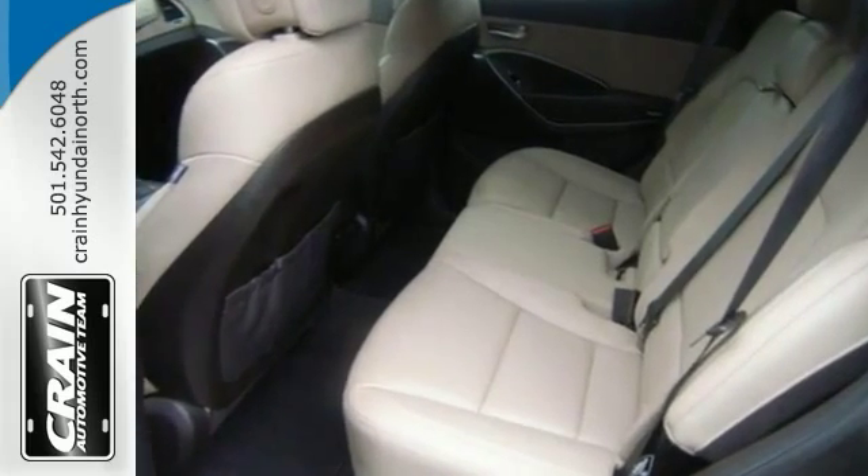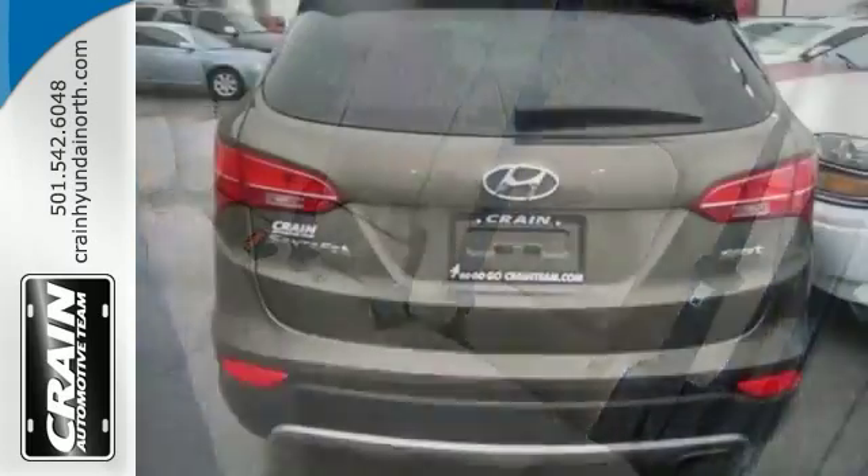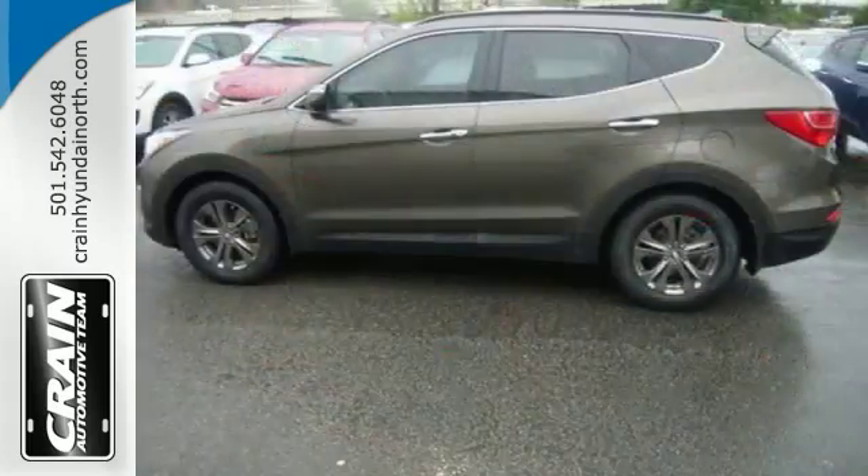Speed is a game changer and this sexy machine is so fast it doesn't just change the game, it rewrote all the rules. It offers superior fuel economy and performance when compared to its competitors.